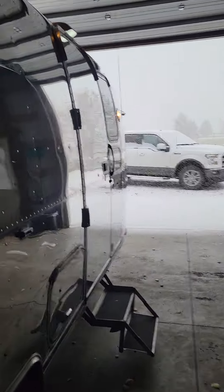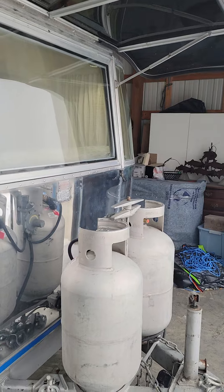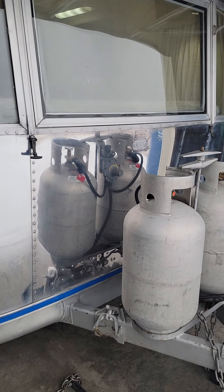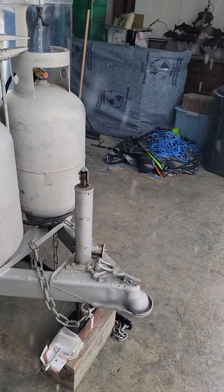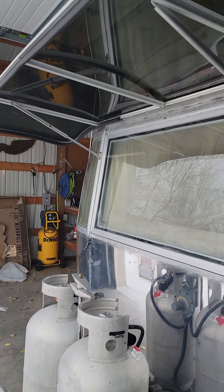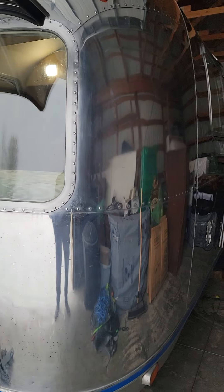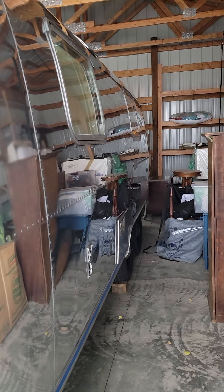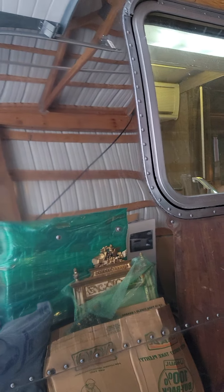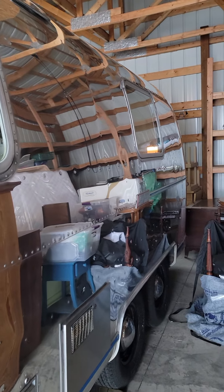We'll walk around to the front to the other side. Got two recertified propane tanks that can be polished — they're aluminum and they're filled. It comes with a tow hitch and the stabilizers. I just towed this camper from British Columbia to Bozeman, Montana, and this trailer tows beautifully. The weight of the trailer is 3,850 pounds, so it's very light and has a really great frame.